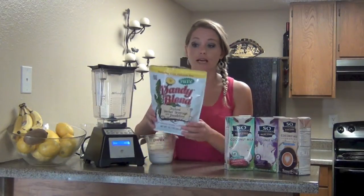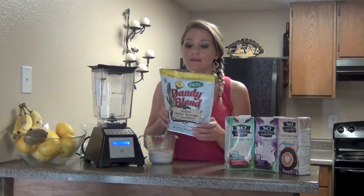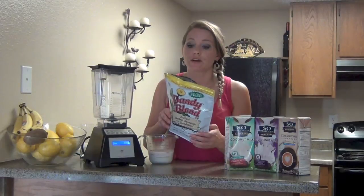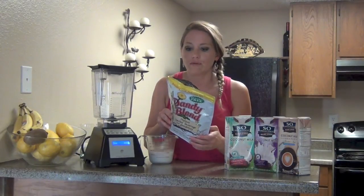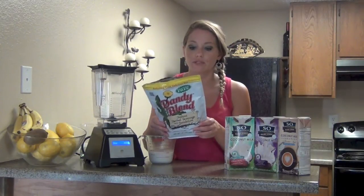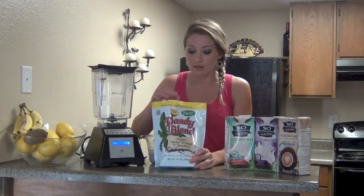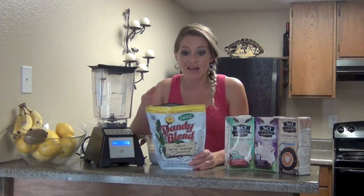Dandy Blend is made with extracts of barley, rye, turkey root, dandelion root, and sugar beet. It has seven calories, zero fat, zero sodium, not even a gram of carbohydrates — about 0.8 — and 0.1 gram of protein. So it doesn't really have a whole lot of nutritional value.